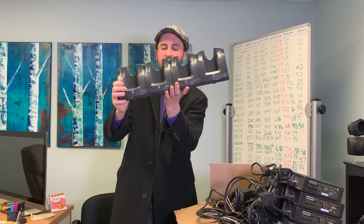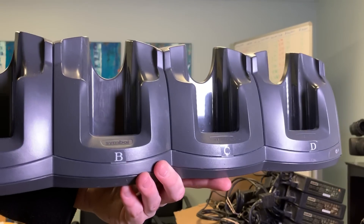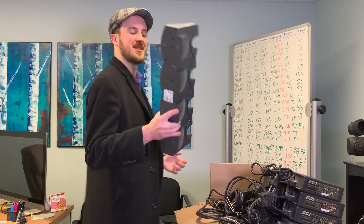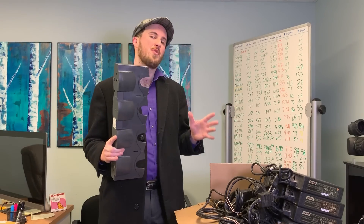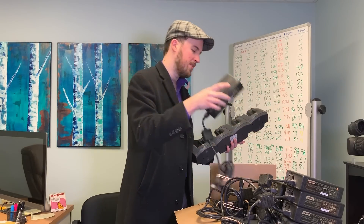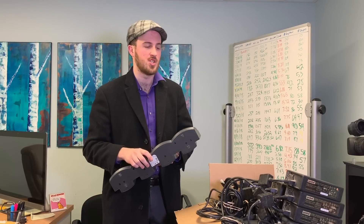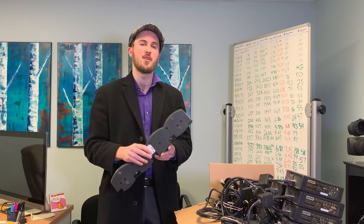Last but certainly not least — this thing. This is a docking station for the PDA scanners that they use in retail stores. I sold six of these. Someone bought all of them for $330 plus free shipping. The power adapters are these big heavy blocks, so this is probably going to cost $30 to $40 to ship. But that's okay because I got these for free, and they sold for $330.